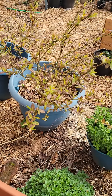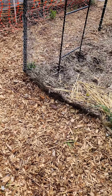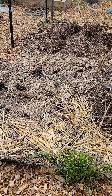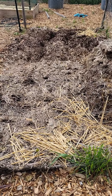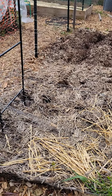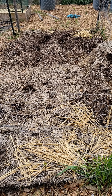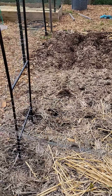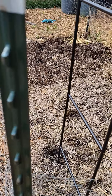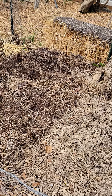Now my blueberries are coming in in the background. Now this is my potato patch. The far end looks better than the closer end here, but the potatoes are starting to come through. You can't really see any right now — buried in straw, old straw from last year.